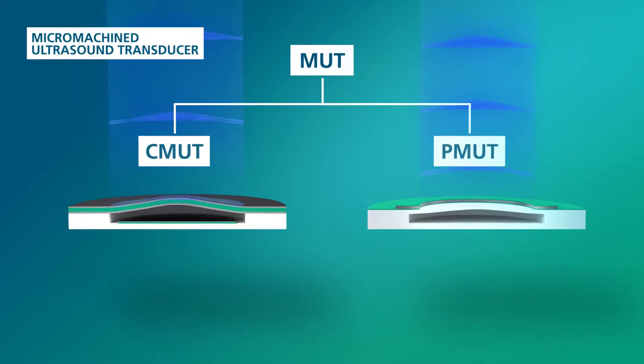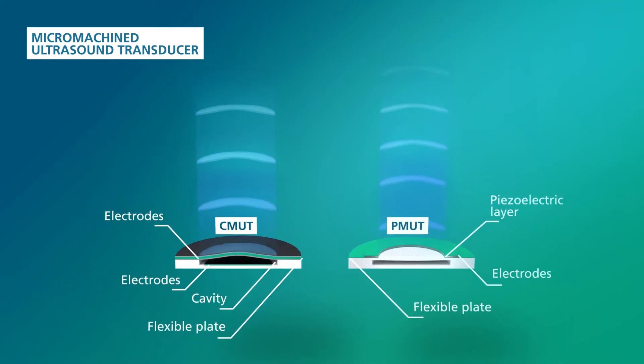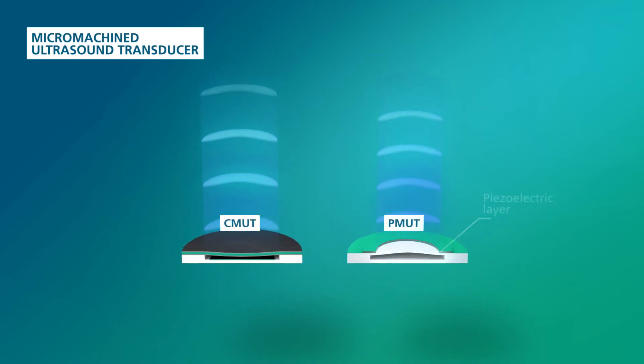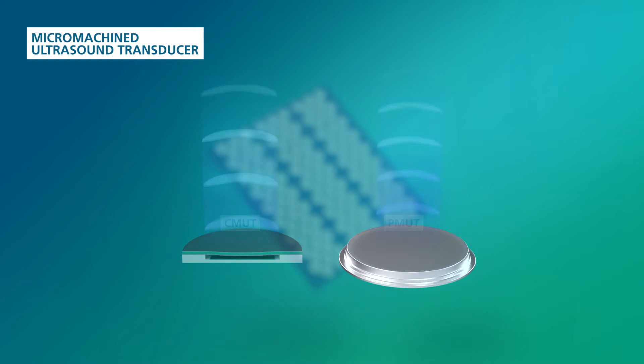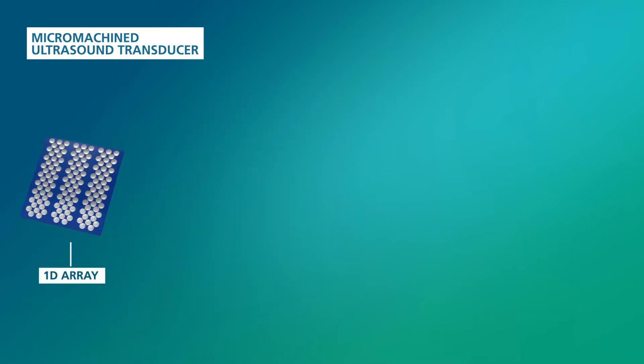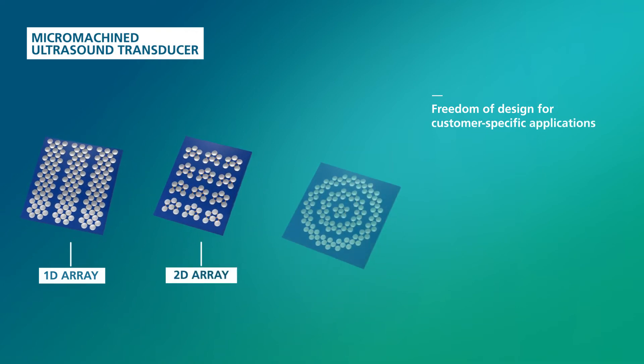Developing both technologies gives us maximum freedom of design in the transducer layout and the number of channels, enabling us to develop systems which are perfectly tailored to our customers' needs. Our miniaturized ultrasound transducers can be manufactured as 1D, 2D, or annular arrays.